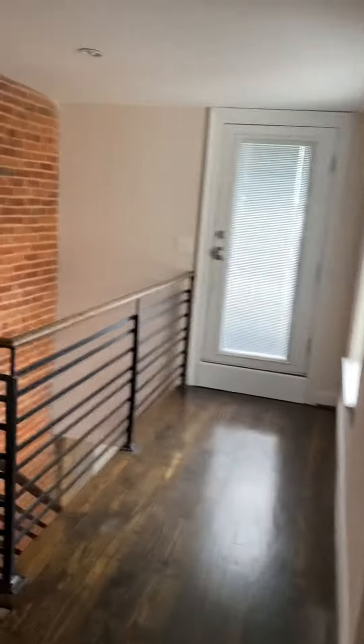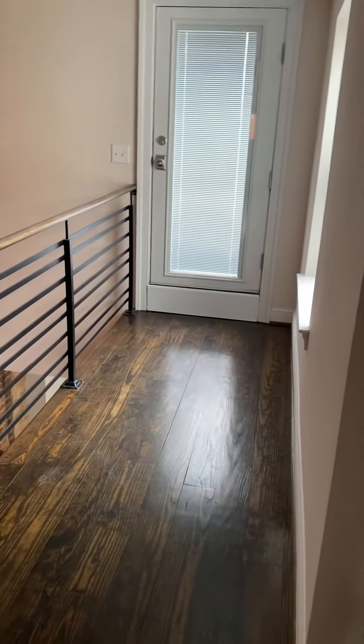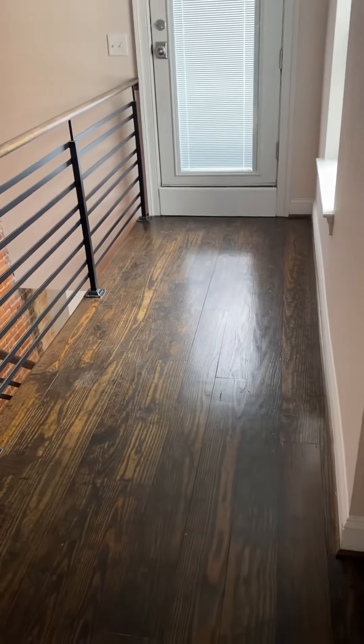And then a large master. It's kind of a pocket door — looks like it's a pocket door suite style.